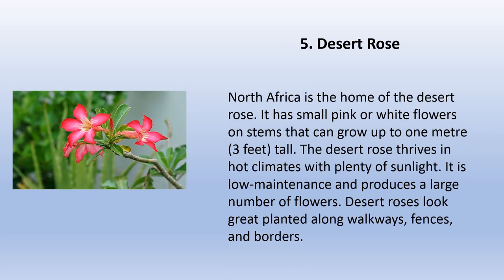Desert rose is native to North Africa. It has small pink or white flowers on stems that can grow up to one meter (three feet) tall. The desert rose thrives in hot climates with plenty of sunlight. It is low maintenance and produces a large number of flowers. Desert roses look great planted along walkways, fences, and borders.